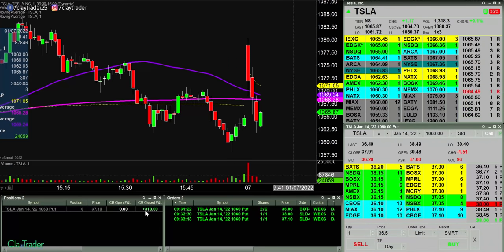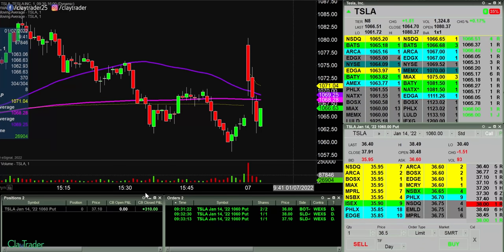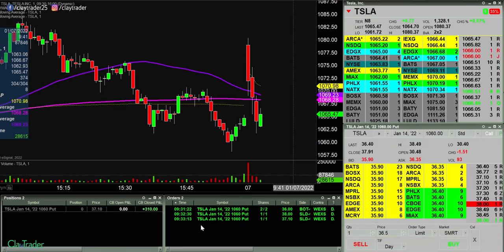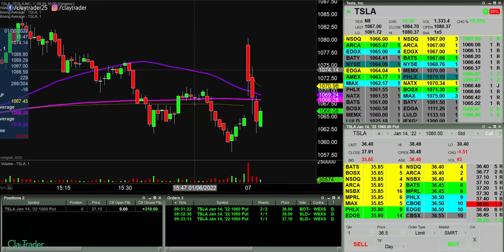Took out that for a $310 trade. Not too bad when it's 9:33. Three minutes in and $310 — I can live with that. I'm not a greedy savage at all.